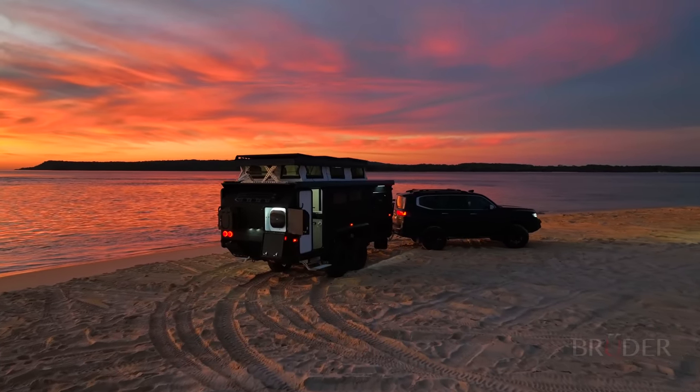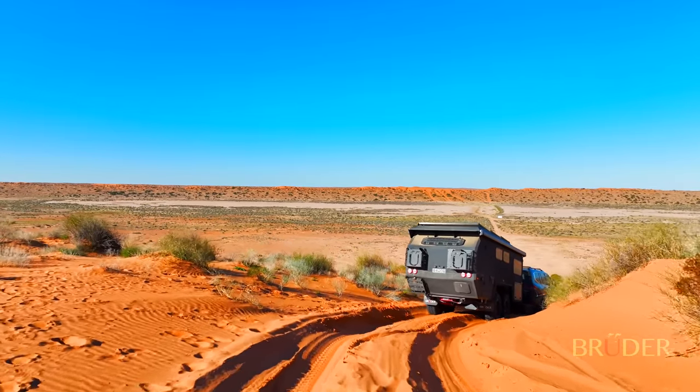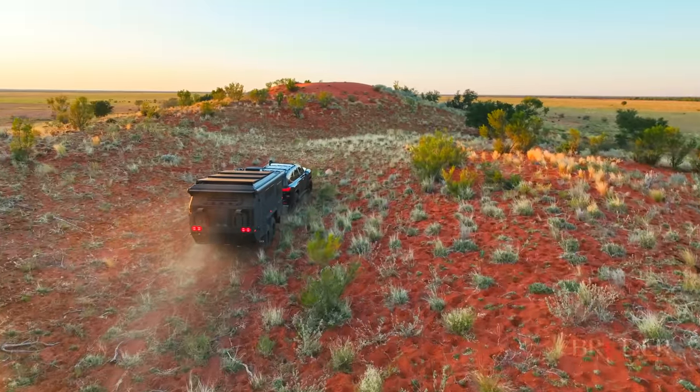Every aspect of the EXP7 design is about optimising space and maximising its ability to travel into amazing locations. After all, it's not just about camping at the destination — it's also about the journey of getting there.